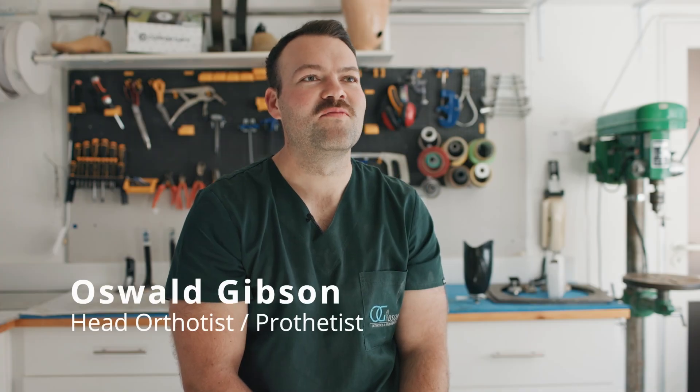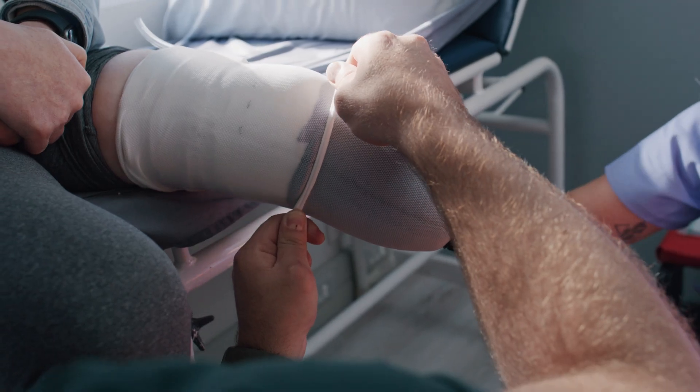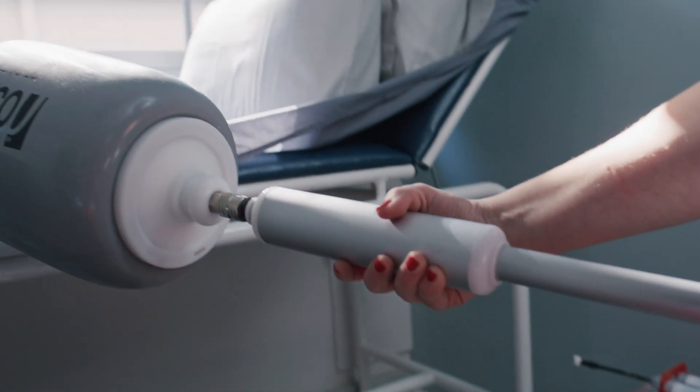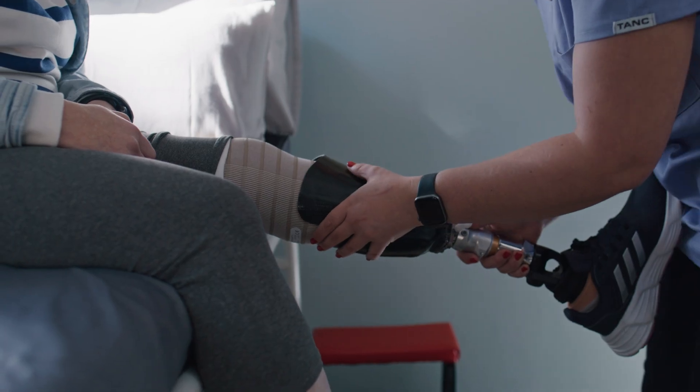Hi, I'm Oswald Gibson. I'm founder and head orthotist prosthetist at Cape Orthotics Prosthetics in Cape Town. Today, I'm thrilled to introduce to you just one of many revolutions in the world of prosthetics: direct socket solution technology.